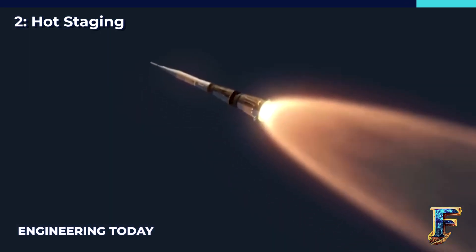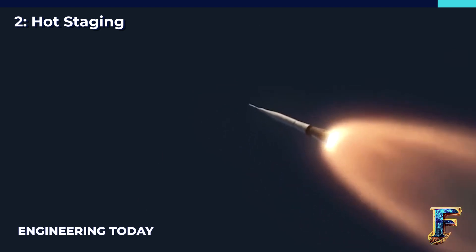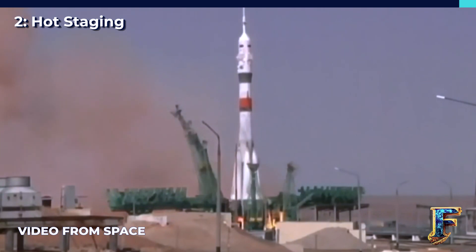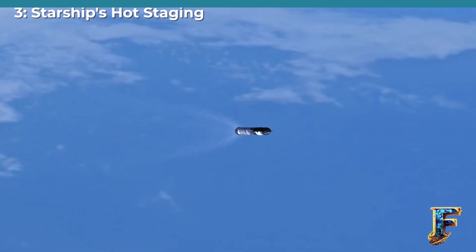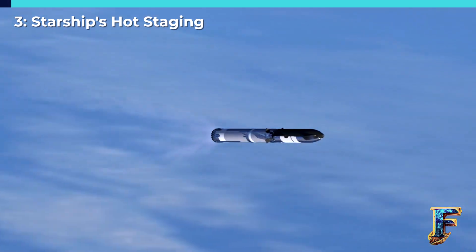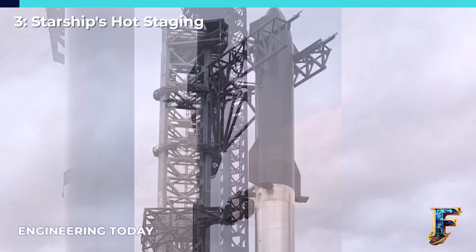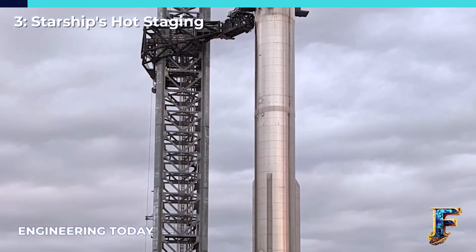Soyuz rockets also employ hot staging to separate their stages. But unlike the Titan rockets, this process involves less violent forces during the separation. The interstage rings of Soyuz rockets have a distinct lattice-like pattern that resembles a criss-cross arrangement. In the case of Starship, it will also utilize its own hot staging ring. It's crucial for this ring to remain intact during staging if rapid reusability is to be achieved. While the design of this ring will develop and refine over time, the initial design observed bears similarities to the ring design of the Titan II rocket.